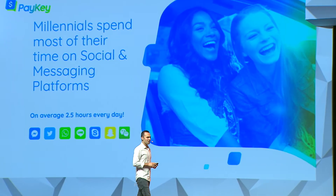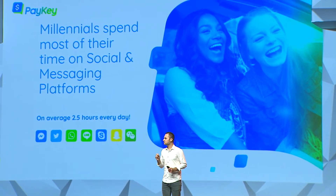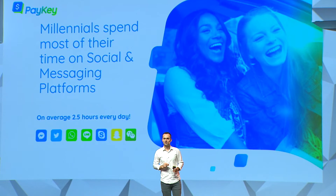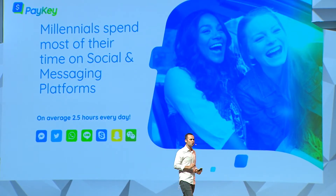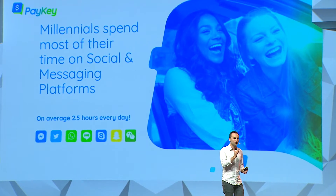Hi everyone, it's a pleasure to be here. My name is Guy Ziv and I'm leading the sales globally for Paykey. Our goal is clear: we want millennials to use their banks for peer-to-peer payment transactions. We developed a technology that enables these payments within any social application we use today.